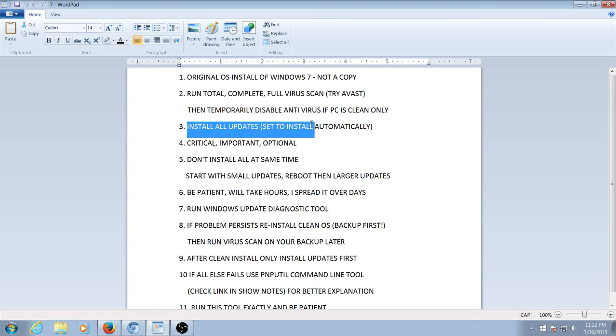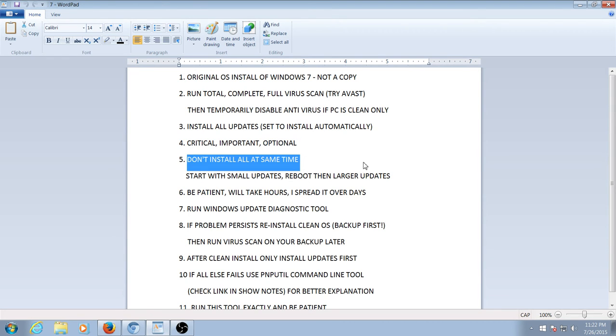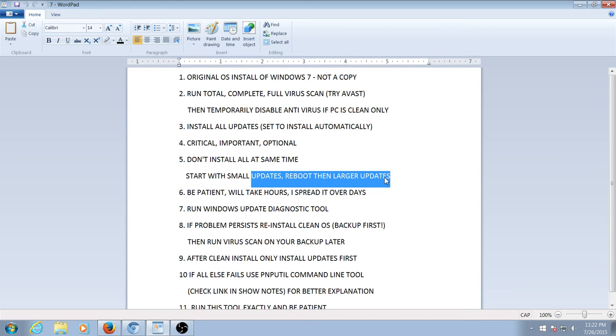Number three: install all the updates — set Windows 7 to install updates automatically. Number four: install in order of importance, such as critical, important, and optional. Number five: don't try to install these all at the same time — it may not work. I usually started with the small updates, then rebooted and installed the larger updates. Be patient — this will take hours. I spread it over days.